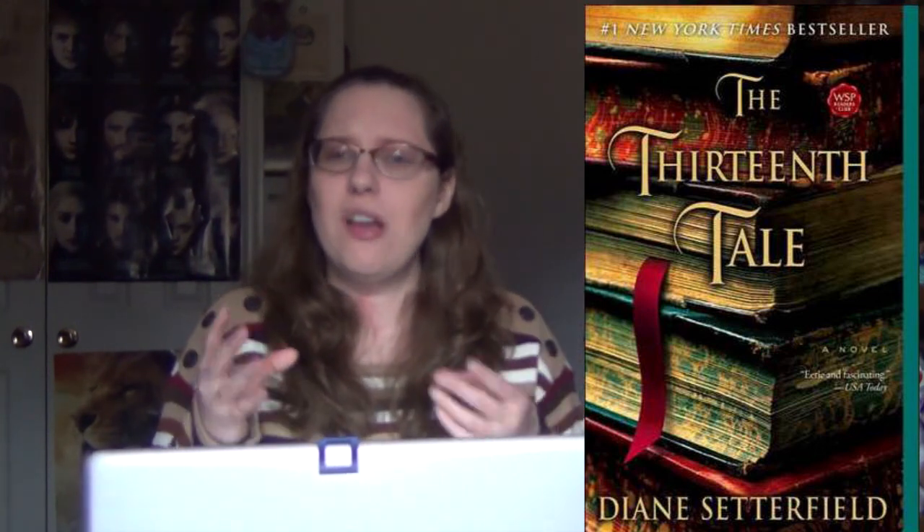Next up is a unique cover: The Thirteenth Tale by Diane Setterfield. All that's on this cover is just a pile of old books. What was really speaking to me was — because these are old-fashioned looking books — I thought, okay, this is definitely historical fiction and it has something to do with books and literature. So lo and behold, when I read the synopsis, this book definitely has something to do with that.